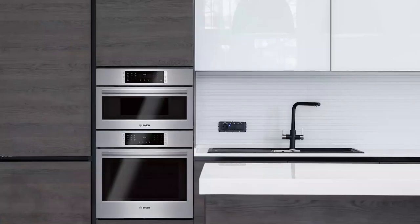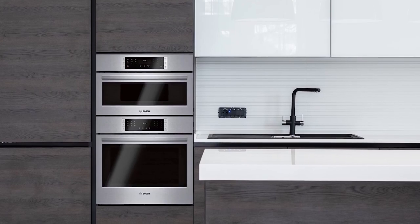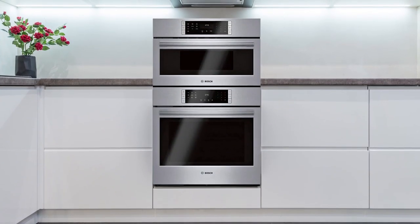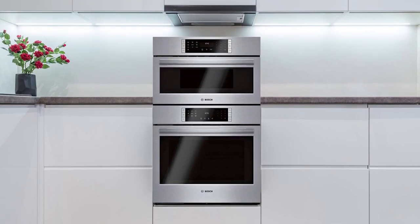The Bosch HBL8753UC wall oven microwave combo is a highly sophisticated appliance that boasts the latest technology to make cooking faster, more precise, and easier. It has a sleek black glass face that is smudge-resistant and easy to clean, as well as 12 automatic programs, 9 sensor functions, and 9 speed settings per minute. The lower section has 14 different cooking modes and can hold large items like turkeys or whole cakes. With its quick-start preheating times, you can prepare dinner without any planning. The combo also features a clean cycle function and a sleek stainless steel finish.